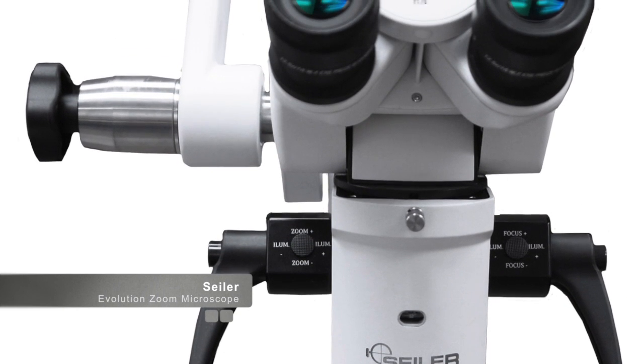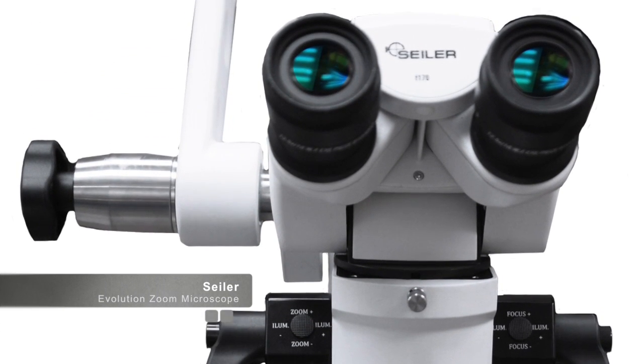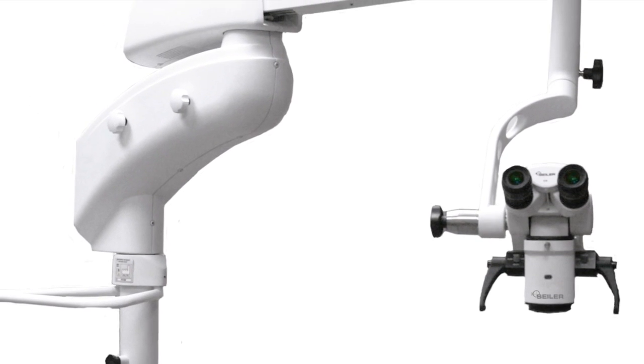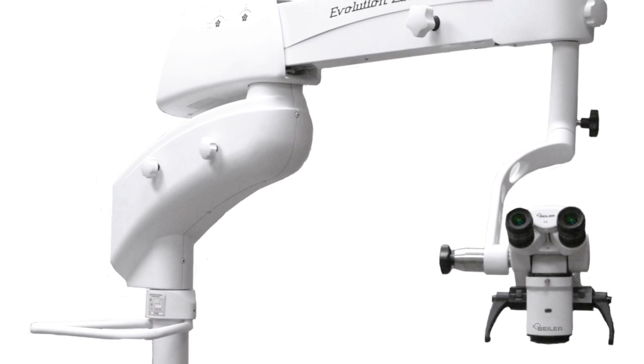My name is Dr. Sameer Puri and I'm the founder of CerecDoctors.com. I'd like to welcome you to this video where we discuss the benefits of using a microscope to aid in the treatment of our patients.